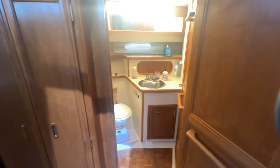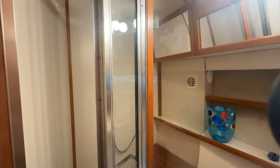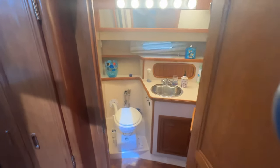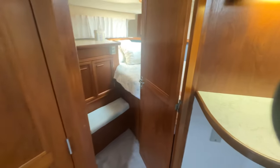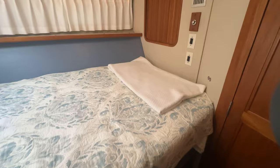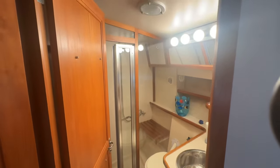Just forward of the galley is the guest head, in very nice shape. Enclosed shower, electric toilet. From there you can go into the forward cabin. It's about a queen-sized berth with plenty of storage. All the headliners and hull liners are either in really good shape or have been replaced new. Storage on both sides, and it opens to the guest head. Very nice. The parquet floor is still in great shape, and all the carpet is brand new.